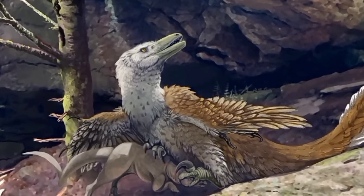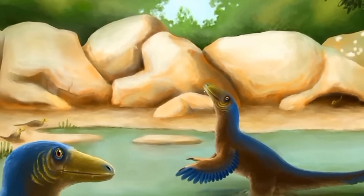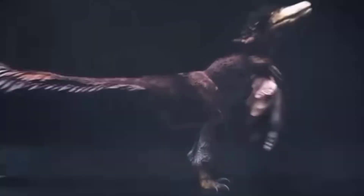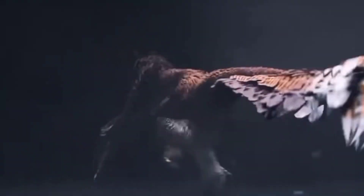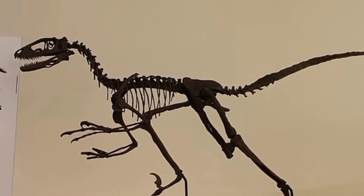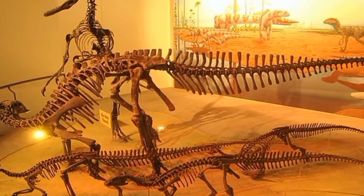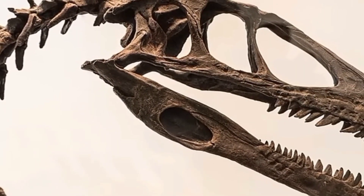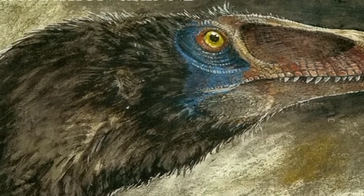Overall, the long, slender body structure, muscular limbs, and distinctive sickle-shaped claws collectively contributed to its remarkable hunting abilities. These adaptations made Deinonychus a formidable predator capable of swift movements, agile maneuvers, and lethal strikes. It is thought to have been an active predator, relying on its physical prowess rather than stealth to secure a meal.